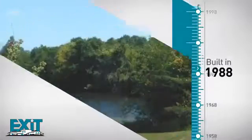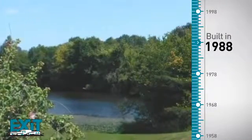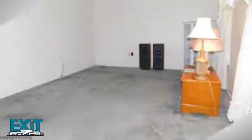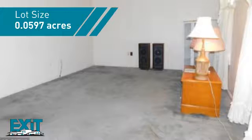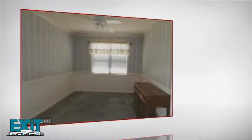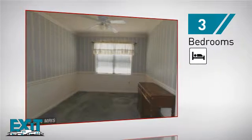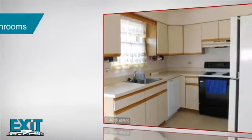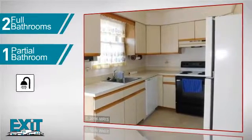This property was built in 1988 and features over 2,100 square feet of space, providing plenty of room for you to entertain or enjoy a cozy night in. Inside you'll find three bedrooms, so everyone will have a private space to come home to, as well as two full bathrooms and one partial bathroom.